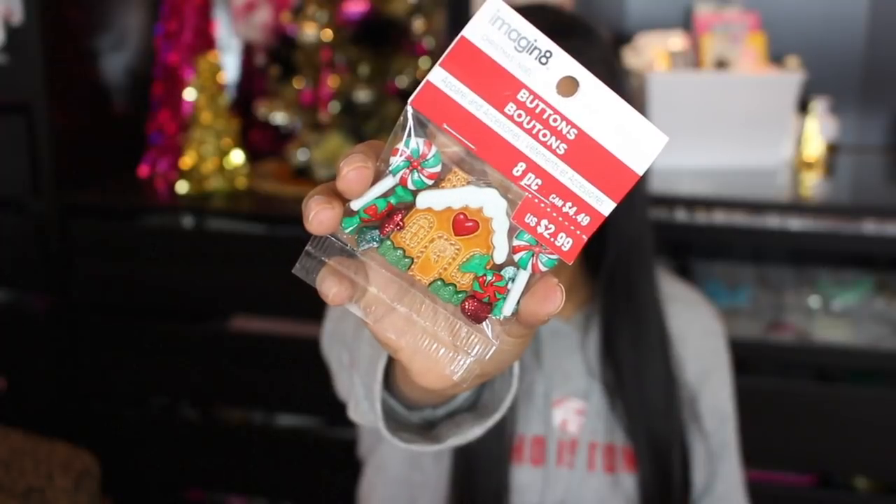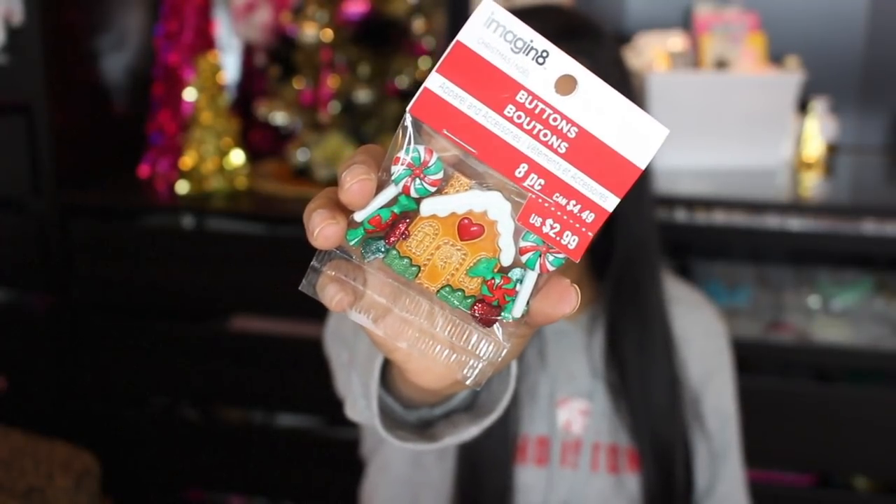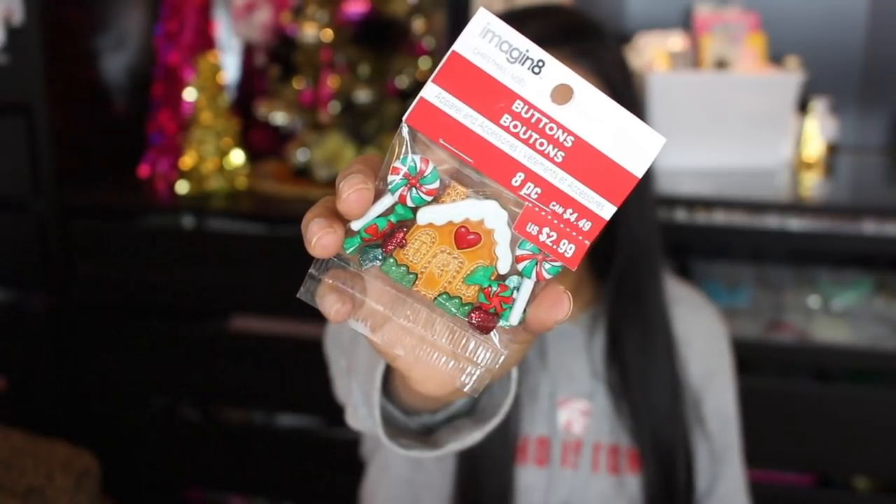The last little items I picked up at Michael's are these super adorable buttons — a little gingerbread house and two little lollipops. I'm either going to use them in a shaker card or shaker pocket, or maybe turn them into a paper clip for my planner next year. And that is everything that I picked up at Michael's.